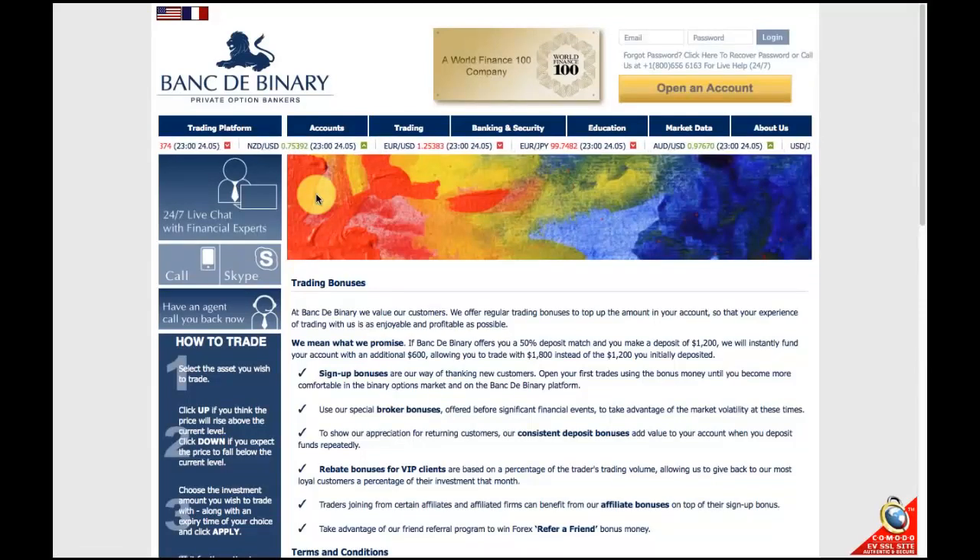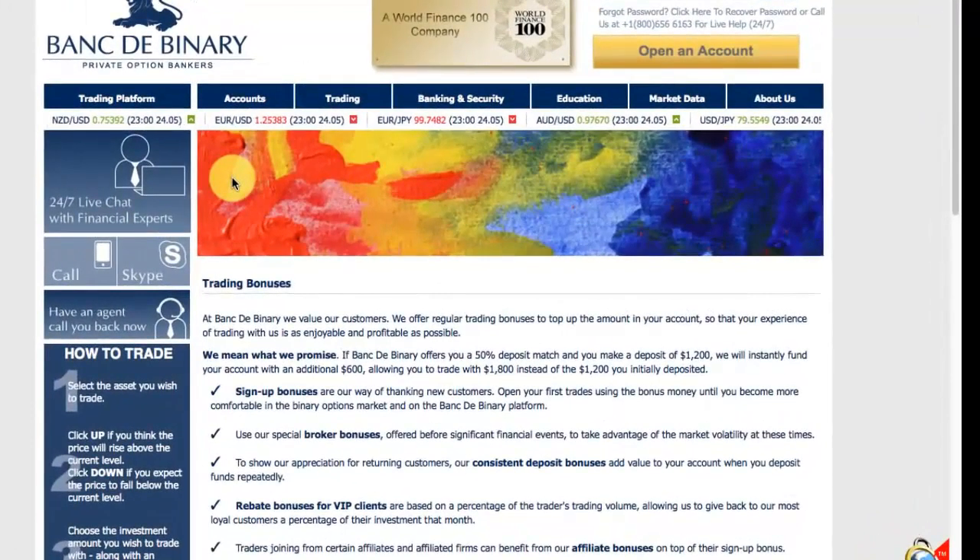So for example, if your first deposit is $1,000, Bank to Binary will match that with another $1,000 straight into your online account, so you'll start trading with $2,000 in your account.